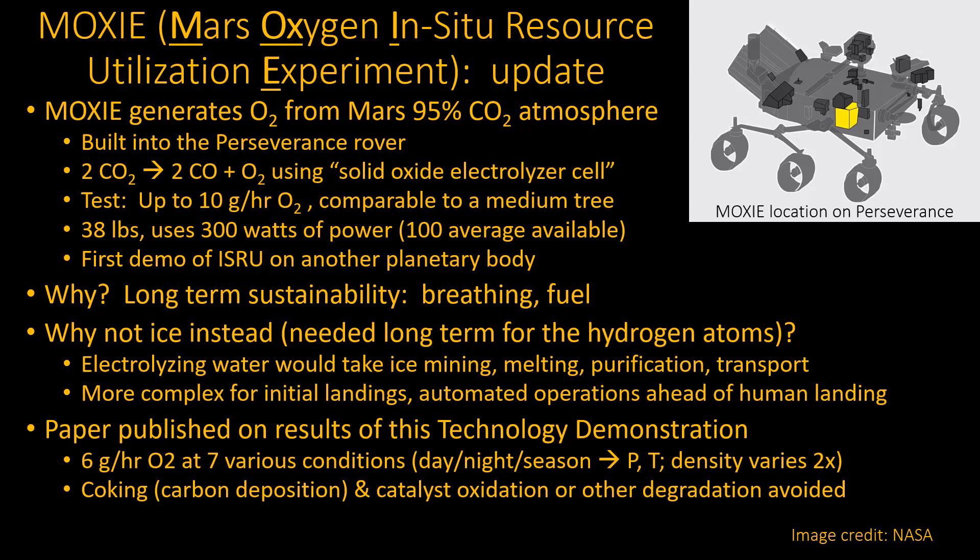They've done it seven times. This is really an important experiment — it is the first time on another planet we've actually tried to use the resources available at that planet. In-situ resource utilization, or ISRU, is much easier to say. The reason they want to do this is really long-term sustainability. It costs so much to move a pound of water or oxygen or anything to Mars because it's so far away — you want to live off the land, and that's really what ISRU is all about.